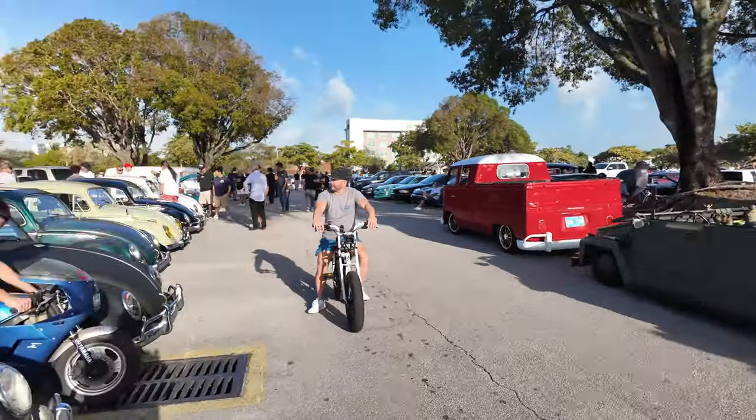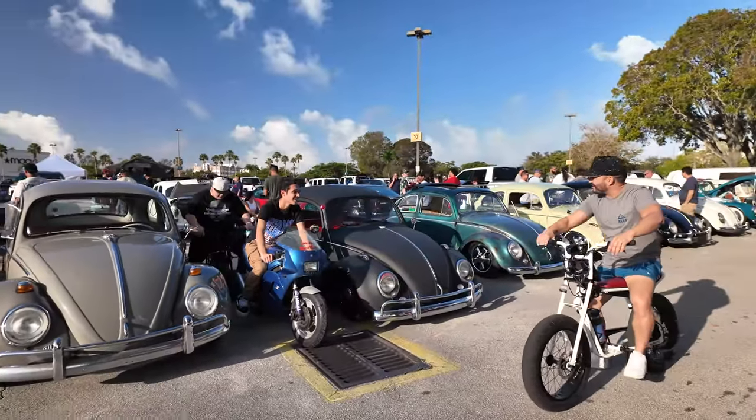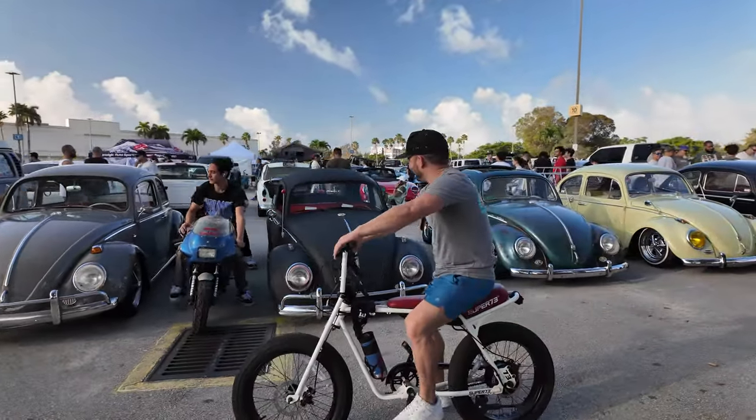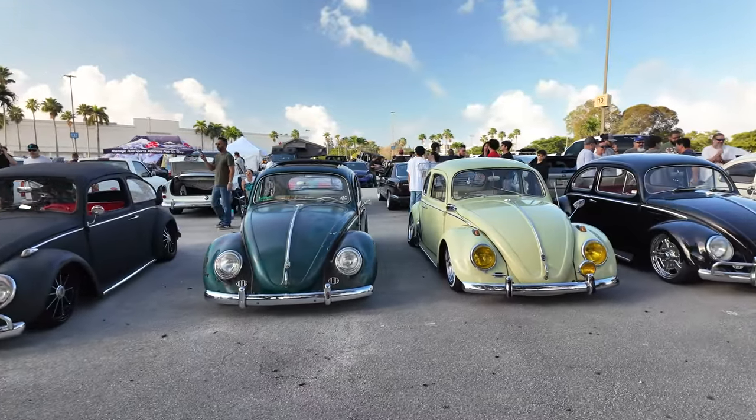These guys are going to cruise around with their cars, showing an electric bike and some motorcycles. There's a lot of cars here — a lot of walking. Here's all the Bugs; they've got a great following.